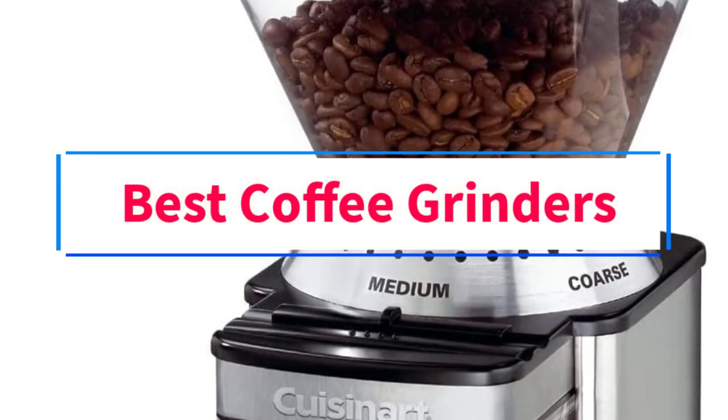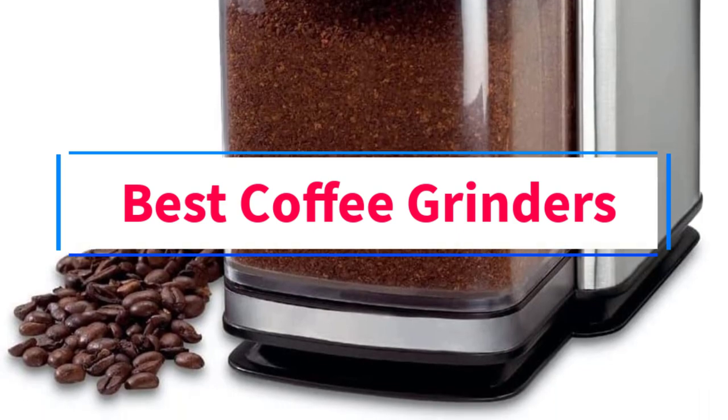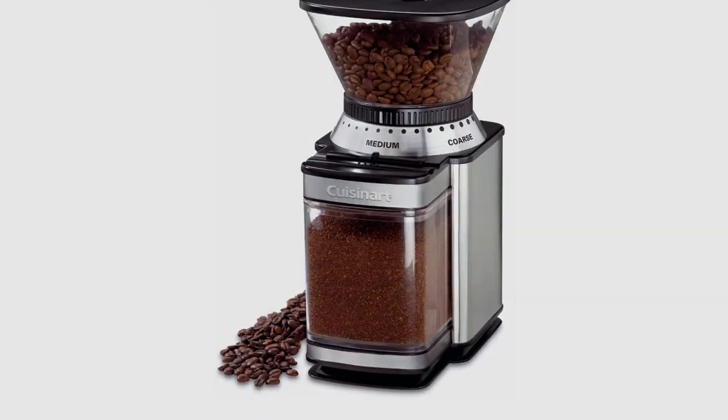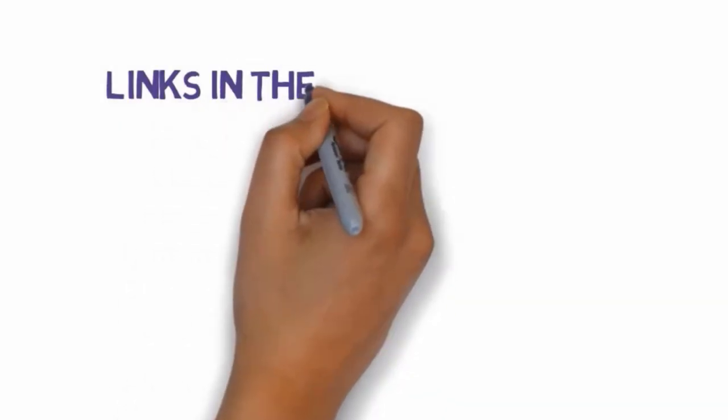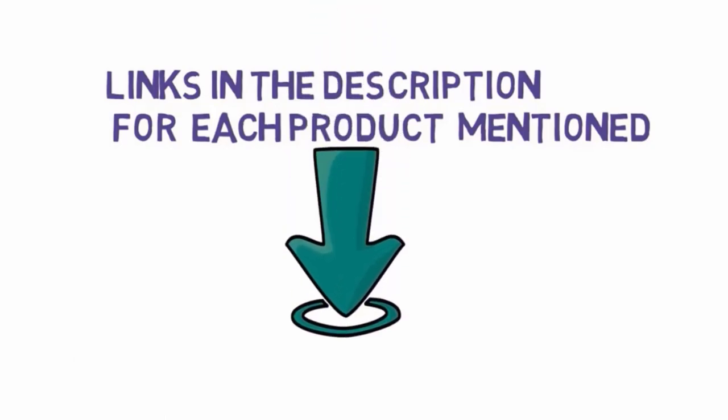Are you looking for the best coffee grinders? In this video, we will look at some of the 6 best coffee grinders on the market. Before we get started, we have included links in the description, so make sure you check those out to see which one is in your budget range.